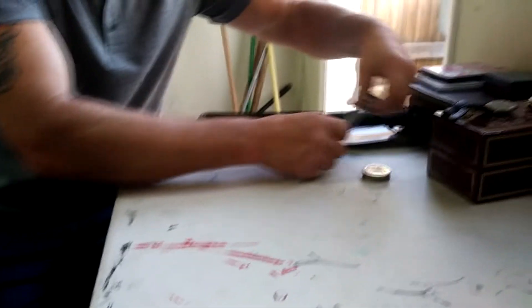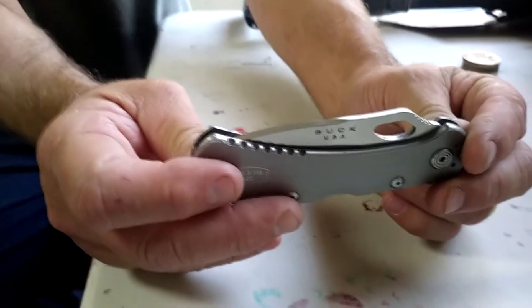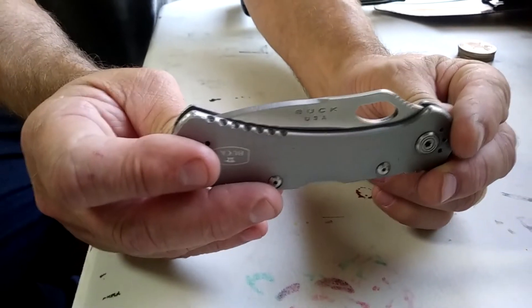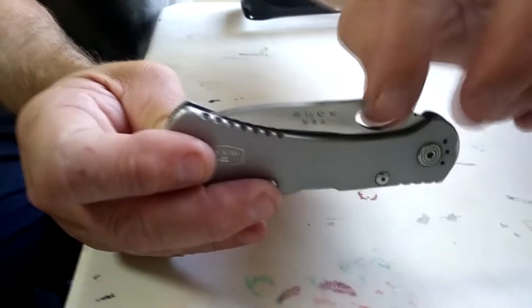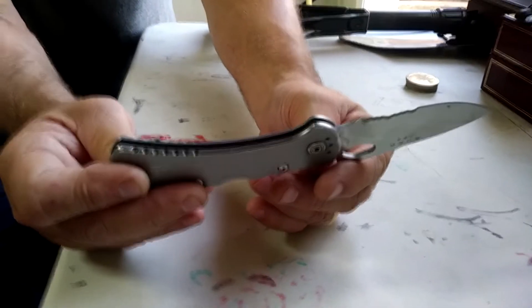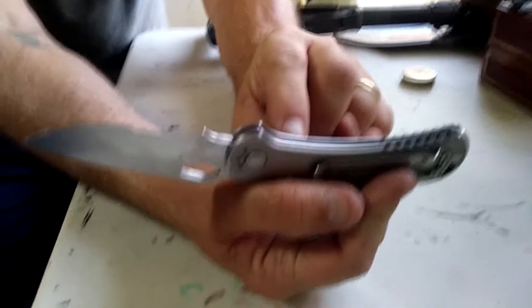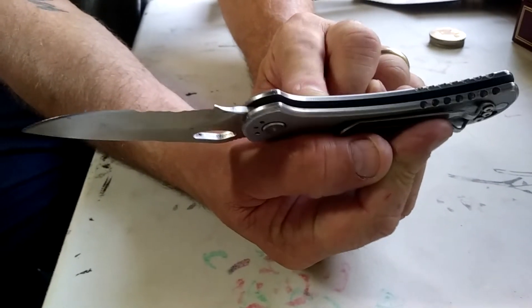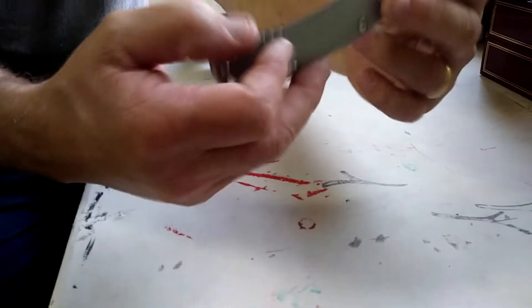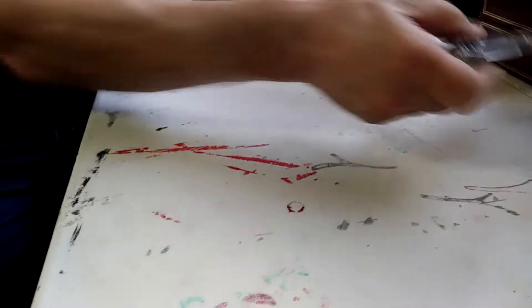And then we have this Buck knife that I just found laying down in the street. I don't know if everyone can see the name on it. It's nice — it's clean, it's not damaged. How much would you think that goes for? A knife like this is about $50 to $60 depending on where you buy it. It's not in bad shape.